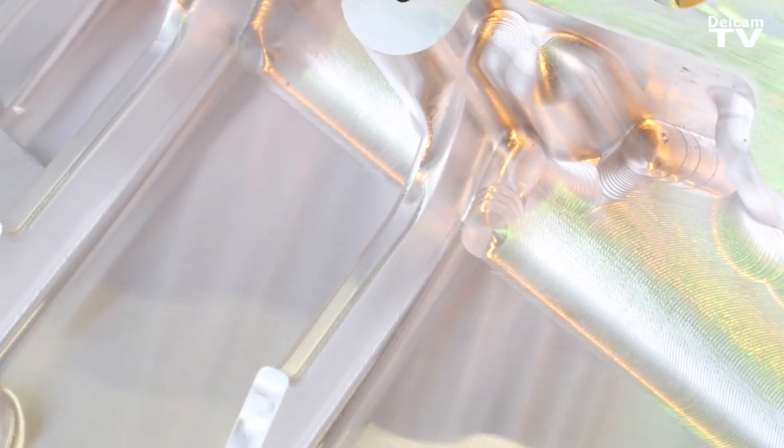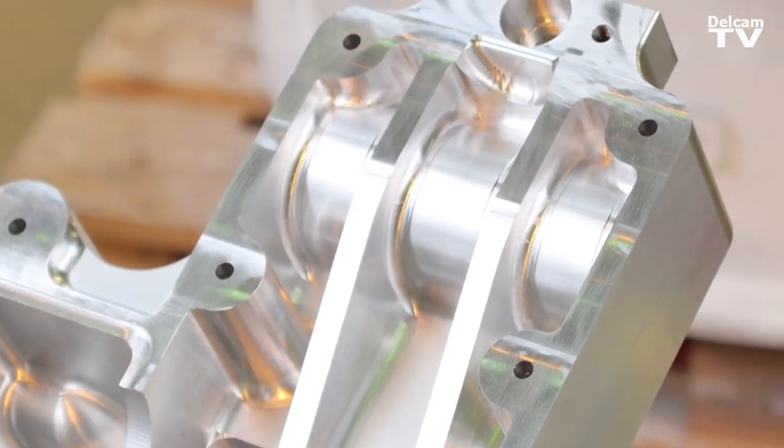We've constantly been driven on reduced costs — process costs — so how do we achieve cycle time reductions, understanding the limitations of the process to be able to challenge traditional production methods and apply new technology developments in tooling, strategies, and machine tool development.